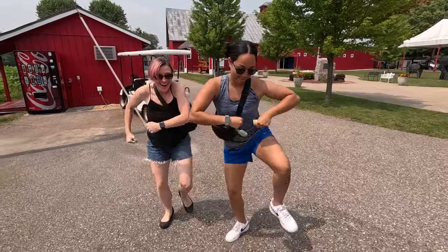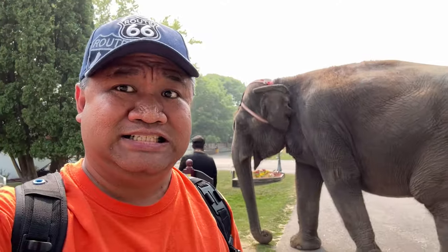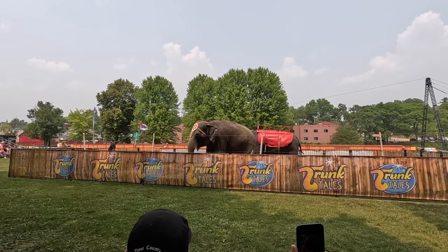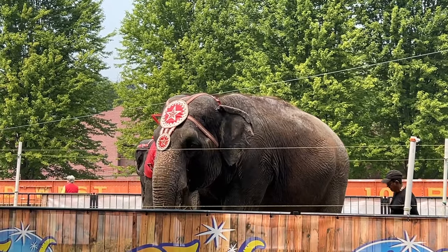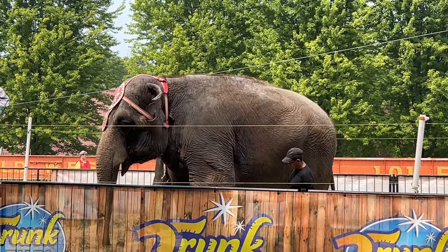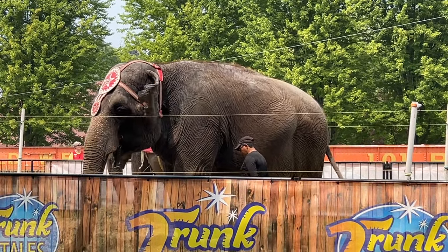I decided to lead the charge to see the elephants — it's me and the elephants! Something I was surprised to see was the Asian elephants. Right here in the front is Viola — she weighs 10,000 pounds. And right behind her is Kelly, and she only weighs 7,500 pounds.